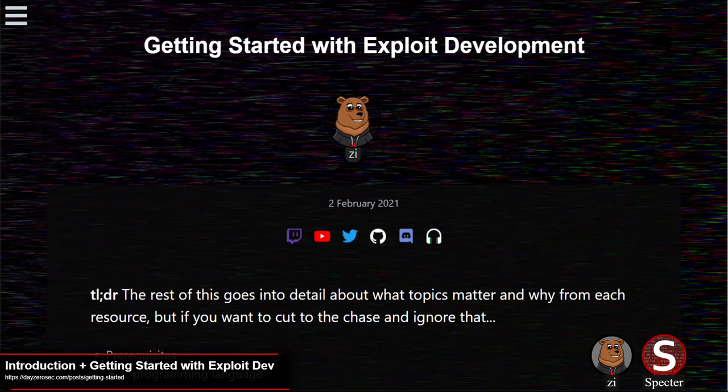Hello everyone. Welcome to another episode of the DayZero podcast. I'm Spectre, with me is Zee. In this episode, we have some work from Google pushing to secure open source, a MediaTek boot ROM exploit, hacking Nespresso smart cards for free coffee, details of an iOS kernel bug, and some other miscellaneous topics mixed in there.